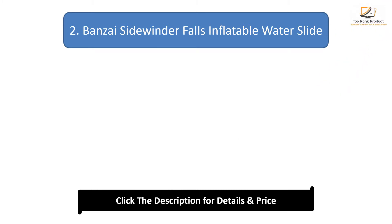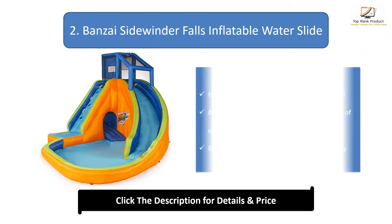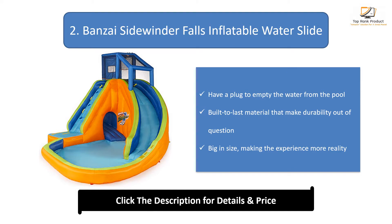Number 2: Banzai Side Winder Falls Inflatable Water Slide. It has a plug to empty the water from the pool. Built with durable material that makes durability unquestionable. Big in size, making the experience more realistic.